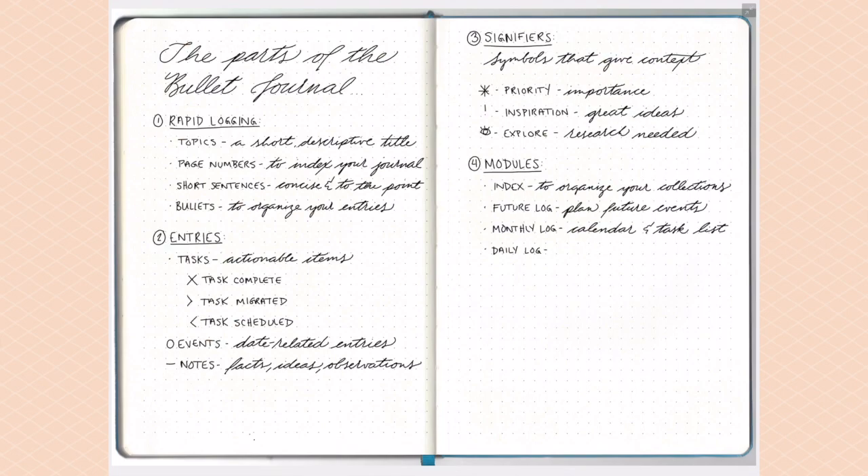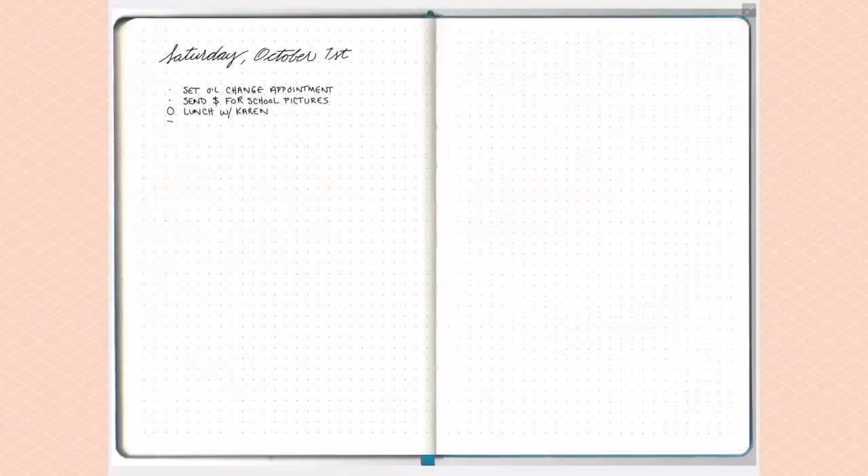After the monthly log comes the daily log, which is the heart and soul of the bullet journal. The daily log is where you log all of your tasks, events, appointments, and notes throughout the day. At its most basic it's very simple, and this is where those bullet points and signifiers come in. The great thing is you can use as much or as little space as you need — if you only have four or five tasks, the next day starts right underneath with no wasted space.